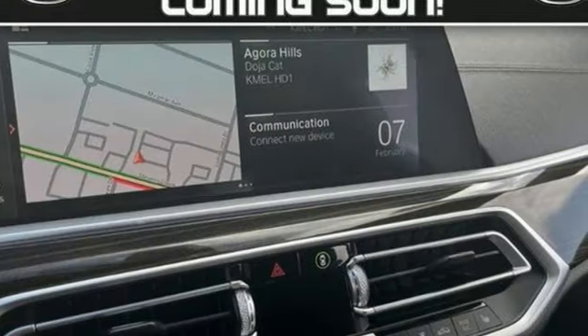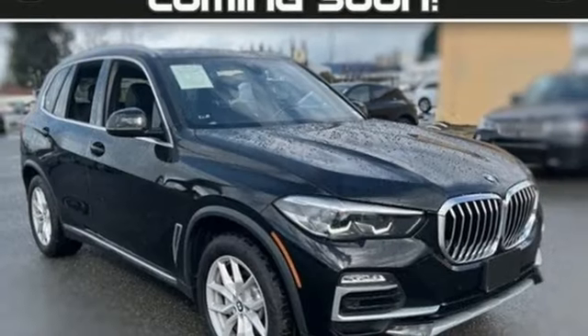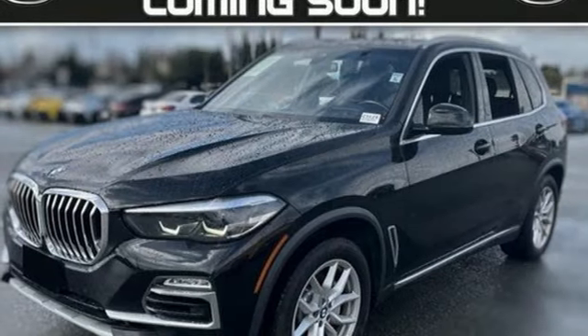Intercooled Turbo i6 engine, automatic with driver control suspension management, streaming audio, memory exterior door mirror settings, dual zone climate control.